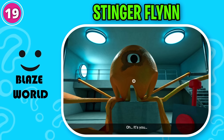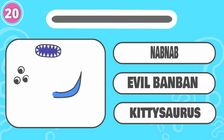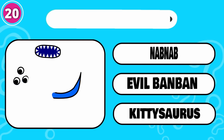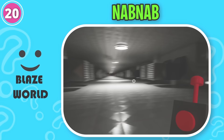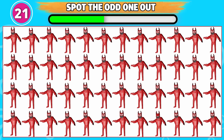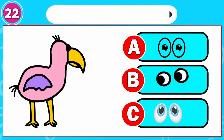Oh, it's you. Don't worry, I'm unable to hurt you. I'm too weak to do anything. Can you guess the monster? That's correct, it's Nab Nab. Can you spot the odd one out? This one is odd from the rest. Here is another one for you. Brilliant! B is the correct option.